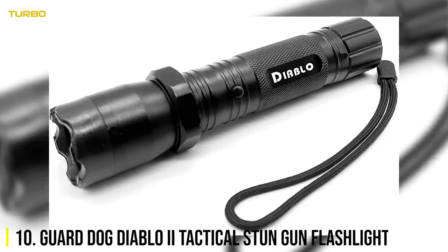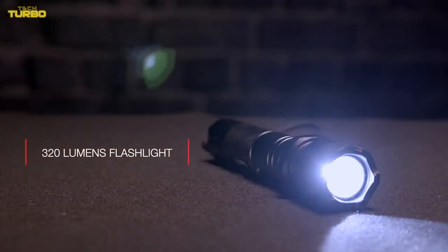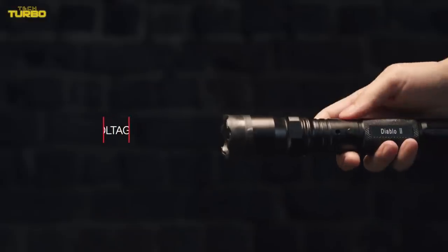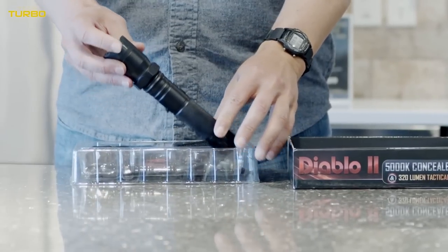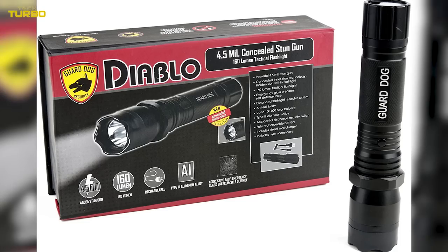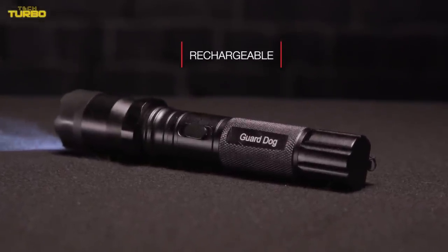Number 10: GuardDog Diablo II Tactical Stun Gun Flashlight. Part 320 lumen flashlight, part 5 million volt stun gun, the GuardDog Diablo II is a multifunctional defense tool. For a stun gun to be effective, it should deliver at least 1 million volts. This one is concealed within an aircraft-grade aluminum alloy body that is shockproof for the user. An emergency glass breaker bezel rounds out the specs. For $33, it's a powerful yet not-too-crazy self-defense weapon that you won't have to replace thanks to the built-in rechargeable battery.